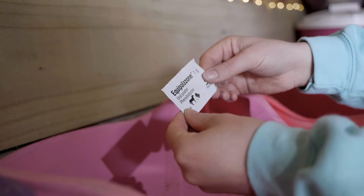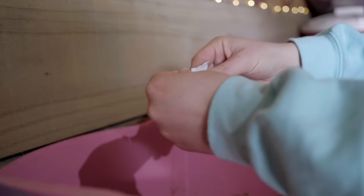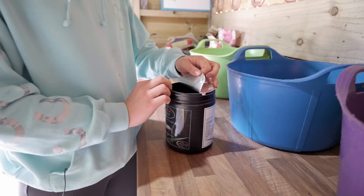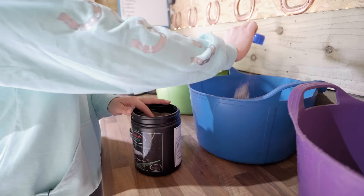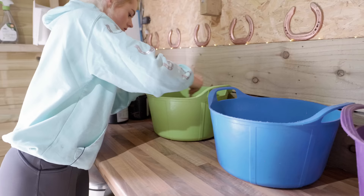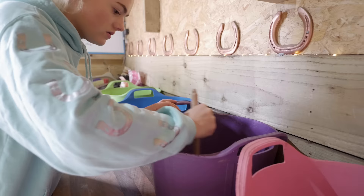Because Mickey has Cushing's disease, he has half a tablet of pergolide in the morning, and because of Willow's arthritis she has a sachet of ecopalazone. I'm also super lucky to be sponsored by Omega Equine, and they help supply all of the supplements the horses need. They all get a scoop of Omega Hoof - especially Casper, as in the past we've always struggled with his hooves growing so slowly.